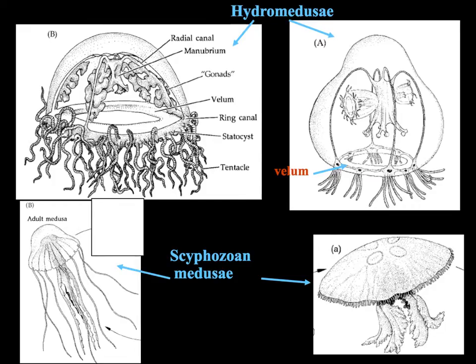In particular, the Hydrozoan medusa have two main obvious structures. They have something called a vellum, which is basically a sort of shelf of tissue around the bottom of the bell. What the vellum does is it allows the organism to squeeze together with its musculature and force water through a narrower opening.